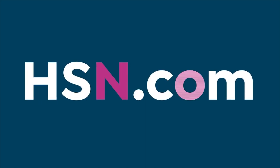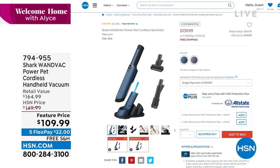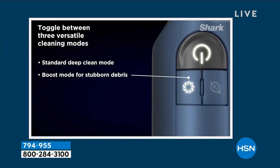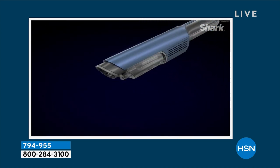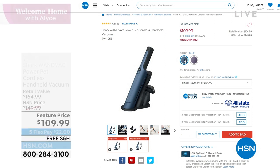For quick cleanups, we also have this from Shark — a handheld that works incredibly well. It's so powerful and has almost an elegant look and feel — I call it the magic wand because it totally makes dirt disappear. We have it back in stock at $109.99 with five flex payments. Available in blue and purple.